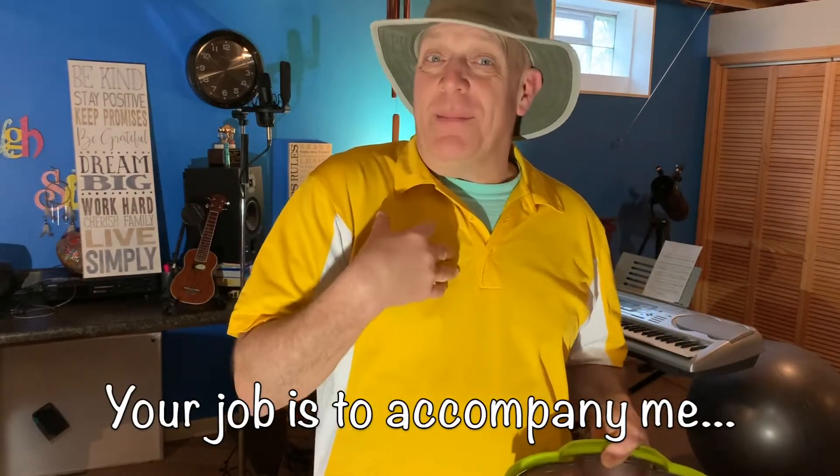Your job is to accompany me. And you might say, well, Mr. Colton, accompany you — I don't have any tambourines or egg shakers in my house.